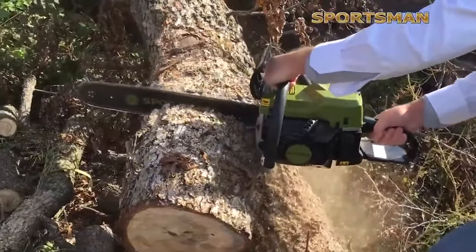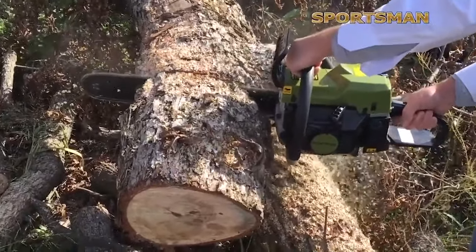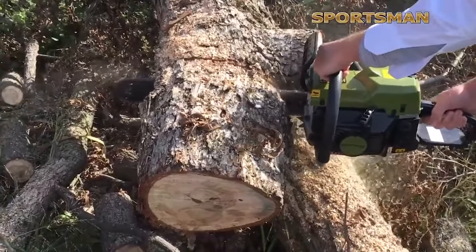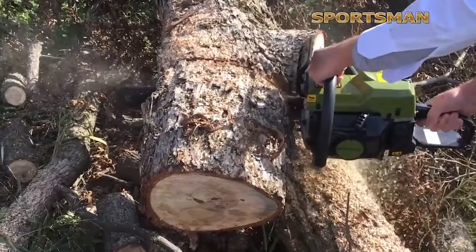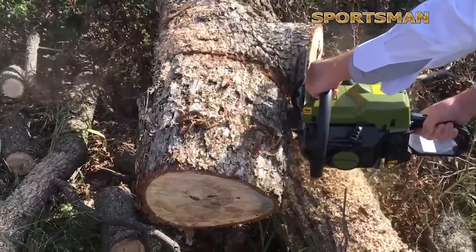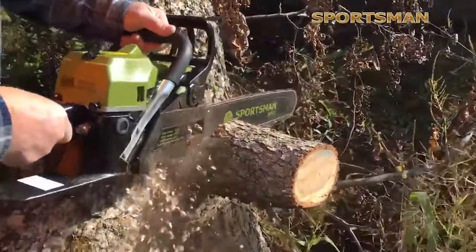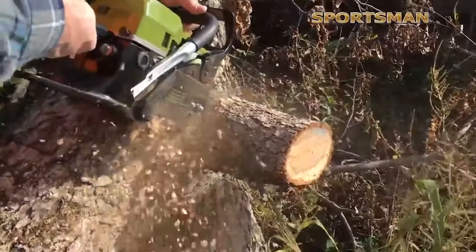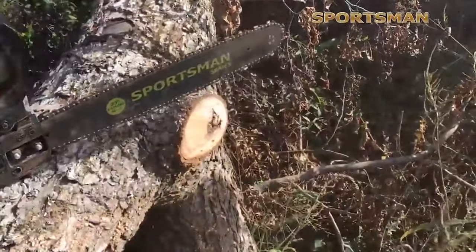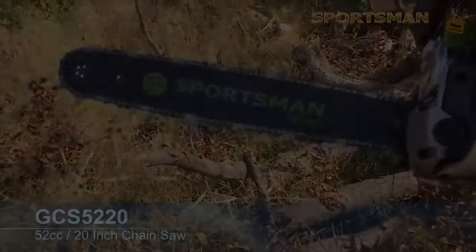The Sportsman 20 inch 52cc gas two-stroke chainsaw features a built-in safety chain brake that instantly stops the chain in seconds to protect the operator, whether a trained or new user, from being injured. This chainsaw is great for clearing overgrowth, pruning and trimming trees, clearing out after a storm, and cutting firewood. With 20 inches of .058 gauge chain with 76 links and a .325 inch pitch, it can easily cut through any tree.